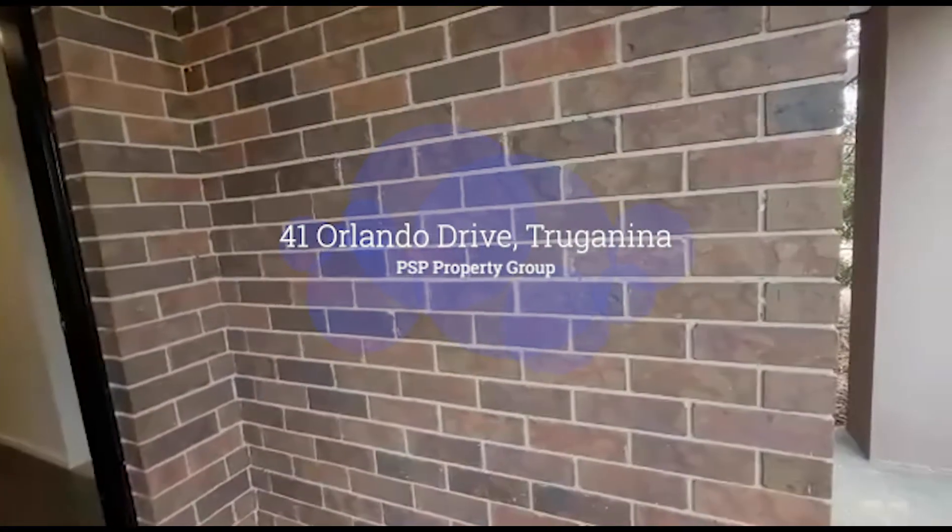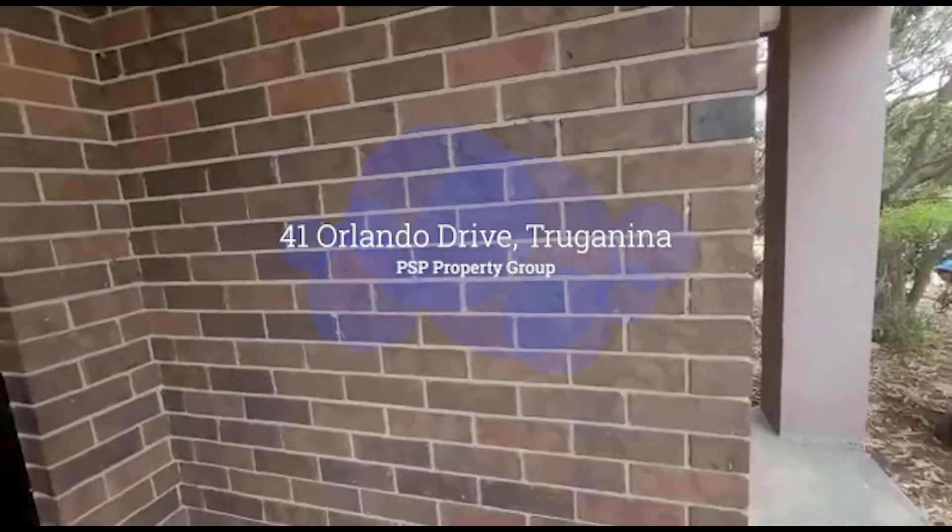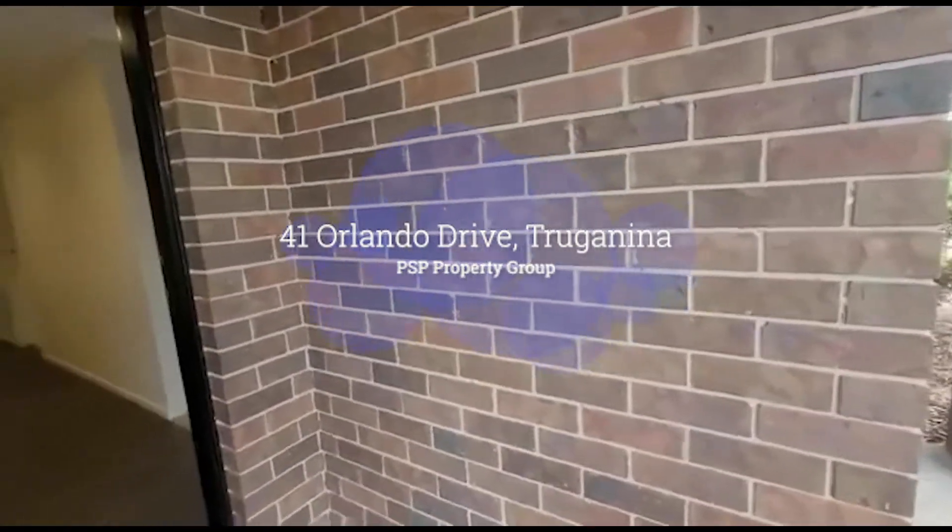Hi guys, and welcome to 41 Orlando Drive in Traganina. Let me take you through this beautiful property.